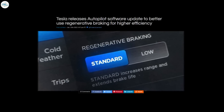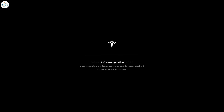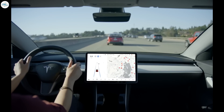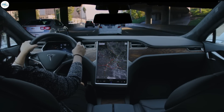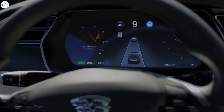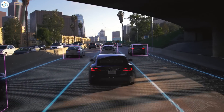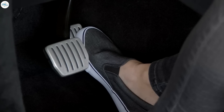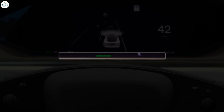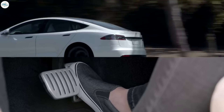Moving to the next update: Tesla has released an autopilot software update to better use regenerative braking for higher efficiency. Tesla has started pushing a new software update that enables autopilot to better use regenerative braking, which should result in higher efficiency and a smoother experience in stop-and-go traffic. Regenerative braking is one of the coolest things about electric vehicles — an average electric powertrain is already much more efficient than even the best internal combustion engines, but the gap can be widened even further with intelligent use of regenerative braking, which harnesses energy while slowing a vehicle to help charge the battery by tapping into the ability of an electric motor to turn into a generator.